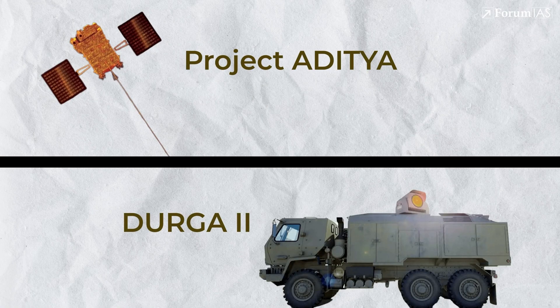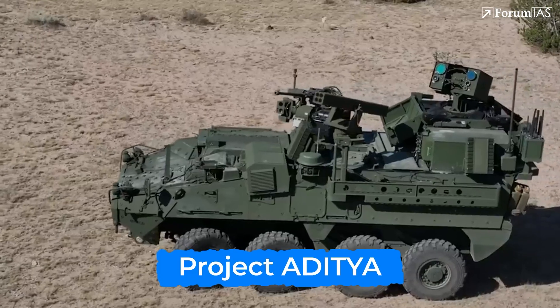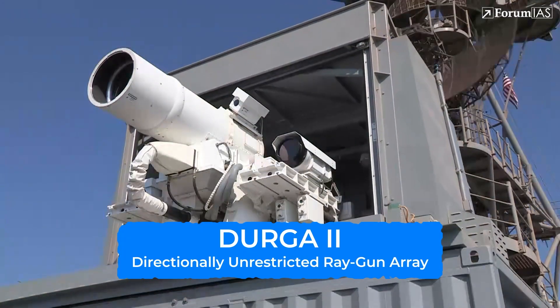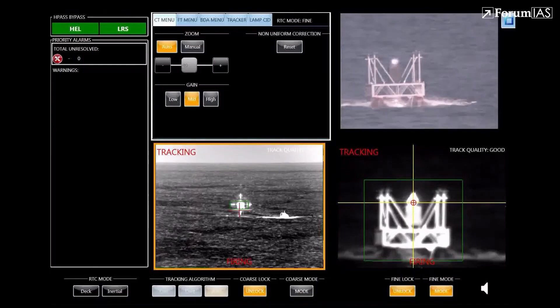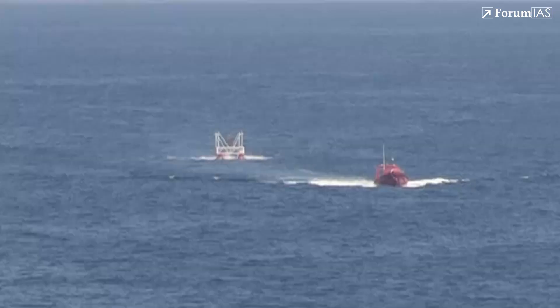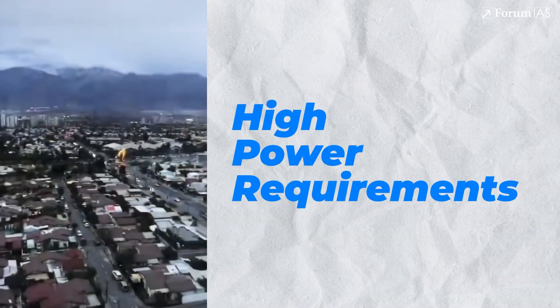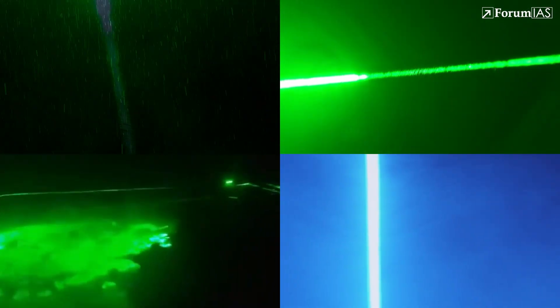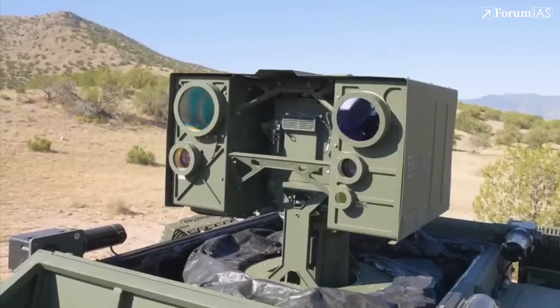Two other notable Indian initiatives are Project Aditya — a 10-kilowatt truck-mounted laser platform for close-range defense, particularly against UAVs and missiles — and Durga-2, the Directionally Unrestricted Ray Gun Array. Still under development, Durga-2 aims to scale up India's DEW capabilities for battlefield use and is reportedly designed for deployment on naval warships and ground-based air defense units. Along with that promise come formidable challenges: high power requirements, atmospheric interference like rain, fog, dust, or smoke — which can scatter or absorb energy beams reducing their effectiveness — and demands for high-precision targeting and cooling systems.